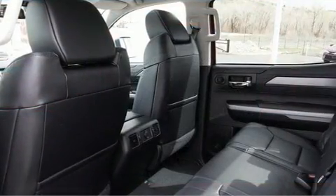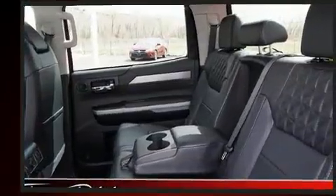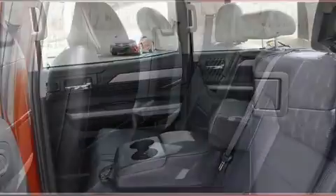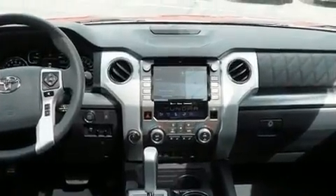Toyota ensures the safety and security of its passengers with equipment such as head curtain airbags, ignition disabling, and four-wheel disc brakes with ABS. Adaptive cruise control maintains a preset distance behind the car ahead of you, simplifying highway driving and enhancing safety.